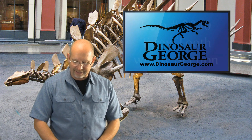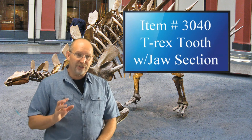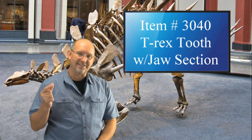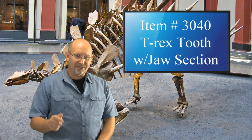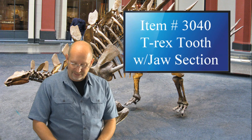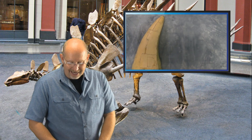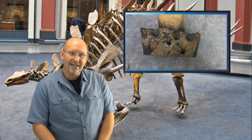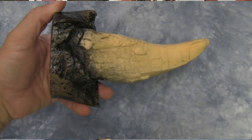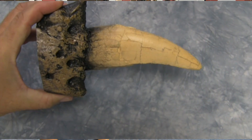The highlighted item for this episode is a replica Tyrannosaurus Rex tooth with a section of the jaw. The jaw section is the base, so it helps it stand up on your desk — it's like cutting off a piece of the jaw with the tooth jutting out. You can see little bumps on one side where the lips or muscles attached. It's a big tooth and it sells for $15. It is item 3040 — put that in the search box on my website and it'll take you right to the page.